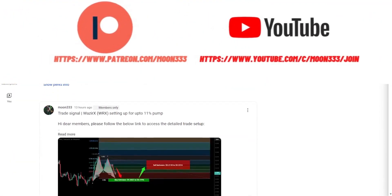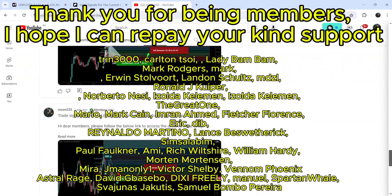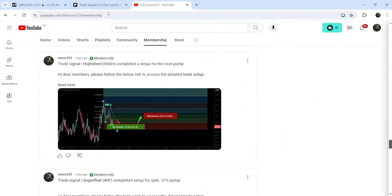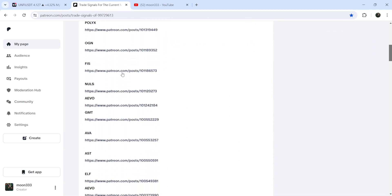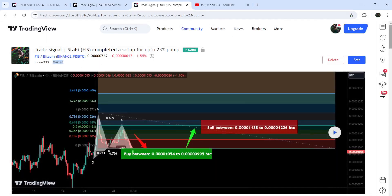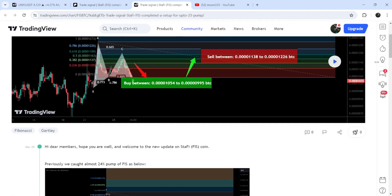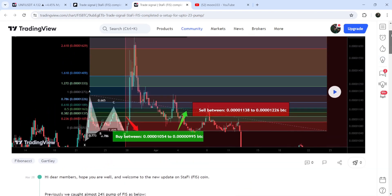Before starting the analysis, if you're not subscribed to my channel then do subscribe. For more trading signals you can also join me and support me as a YouTube member or as a Patreon member, where I'm sharing different trading signals. You can find the link in the video description. I've also shared a link for the trading signals report — you can open that report and click on the link for any trade setup, like the FIS setup, which will take you to the TradingView chart showing the signal details, buy zones, sell targets, stop loss, and how the price moved after the signal was shared.